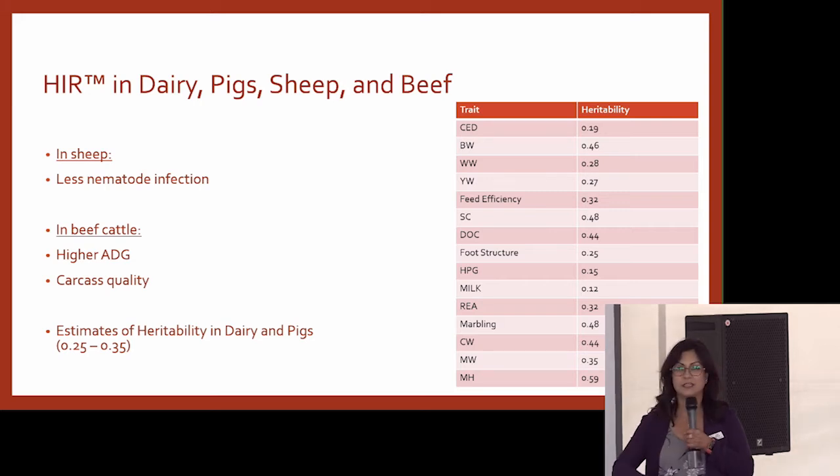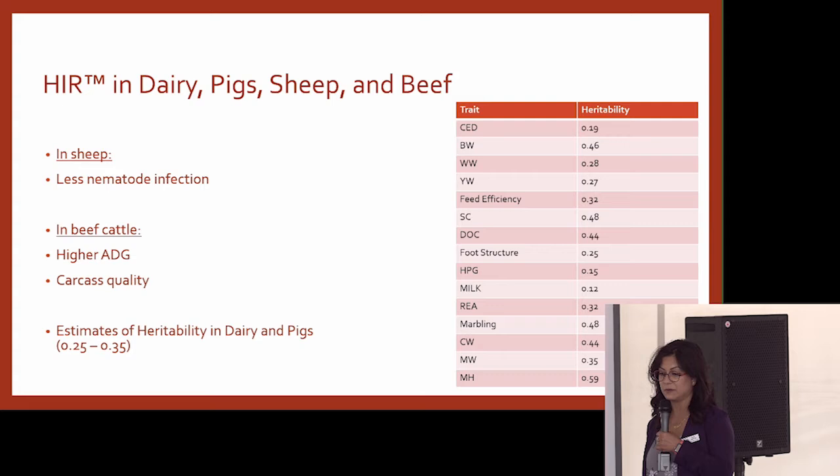So I'm telling you, in other species and in dairy, we've seen that this test works really well. What we need to do is see if we can adapt this test for the Angus population.